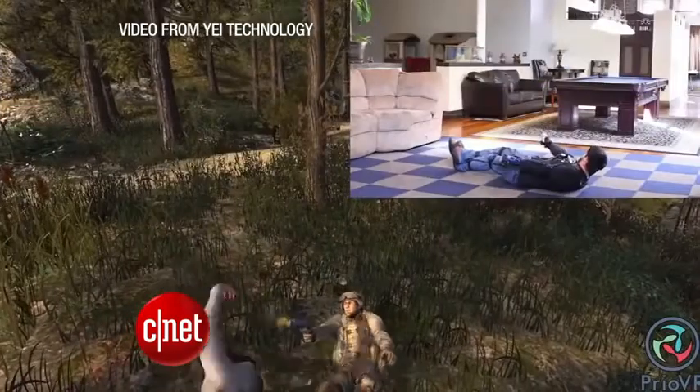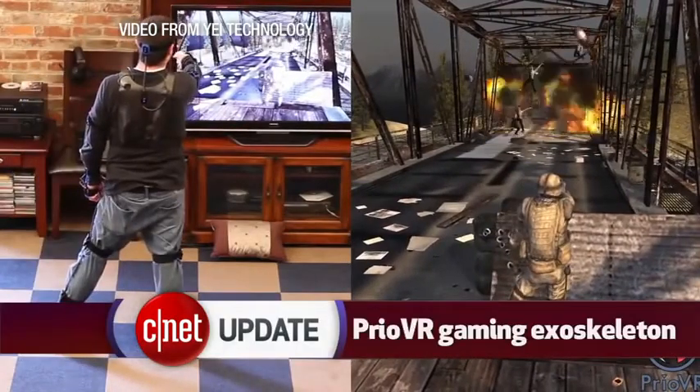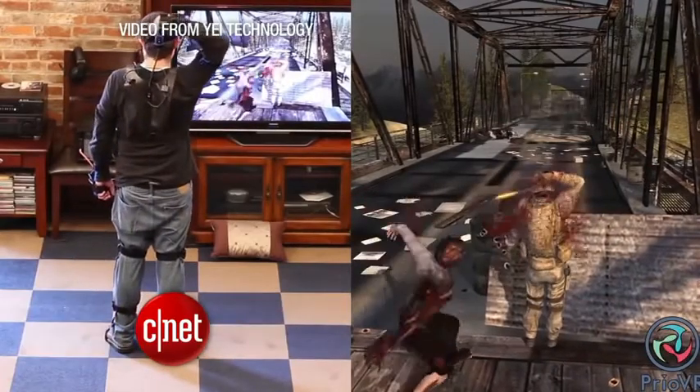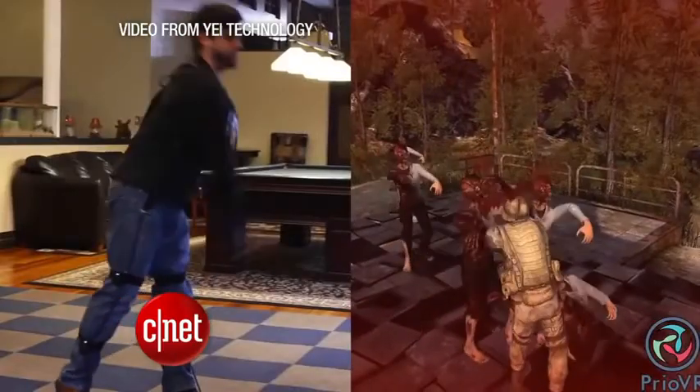We'll also be keeping a close watch on gaming technology this week at the show. Check out this gaming exoskeleton called the Prio VR. The suit makers are partnering with the virtual reality headset Oculus Rift to show off a fully immersive gaming experience. A full-body version of the suit is expected to cost $400, but just the top half would go for about $270.